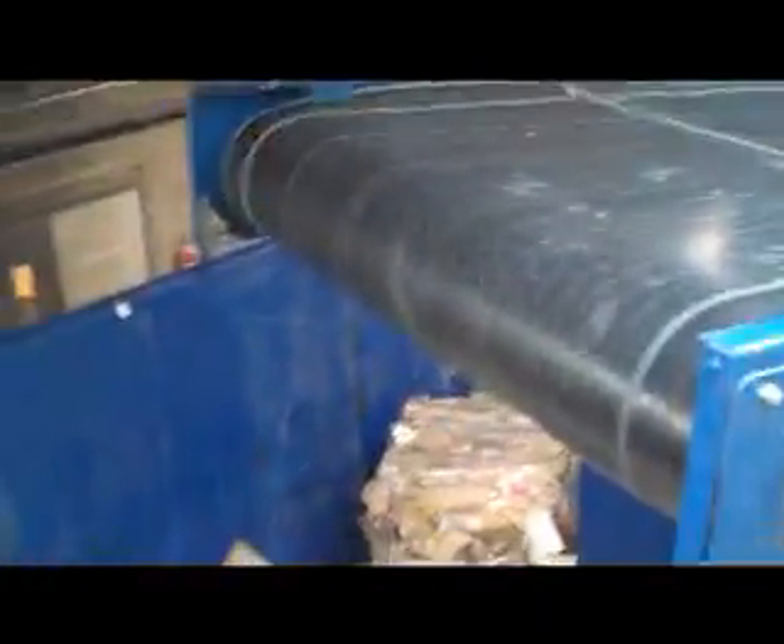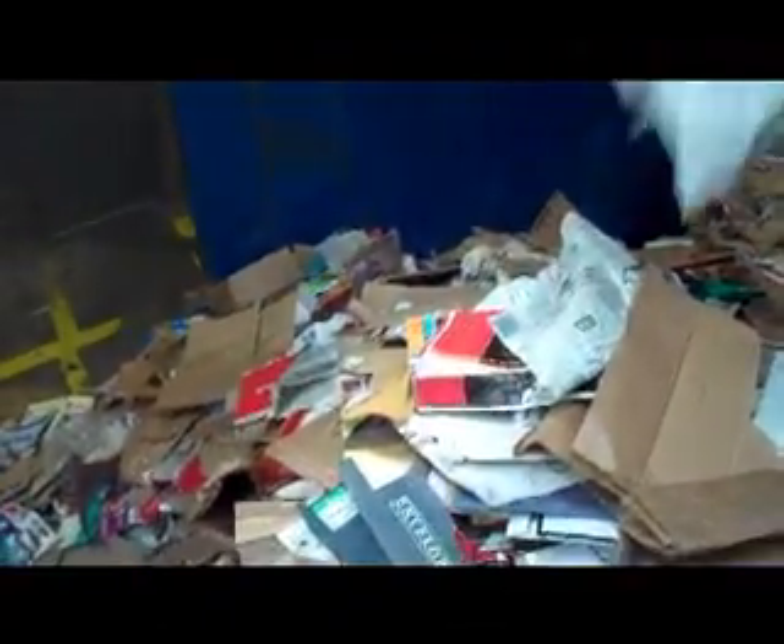This is where the cardboard dumps off and gets staged before it gets pushed onto the belt and baled to be sent to a mill.